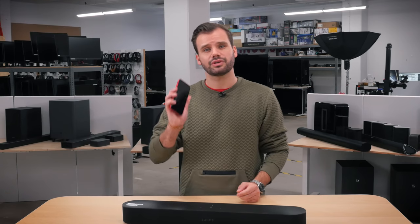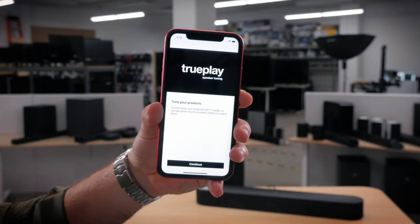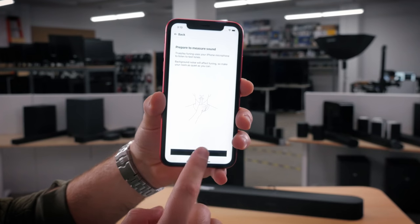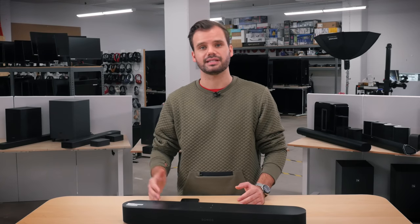Do note, the Sonos Beam doesn't come with a dedicated remote, so you'll have to use your phone to control most settings. You can set it up to use your TV remote to control the volume, but the phone app is the only way to access settings such as EQ settings and the exclusive iOS room correction feature. There is no Bluetooth either, but the app allows you to set up any music service you are subscribed to for easy playback.